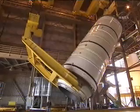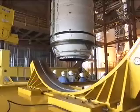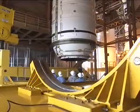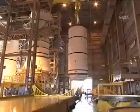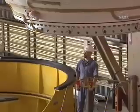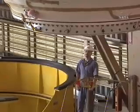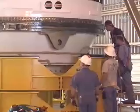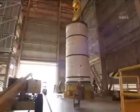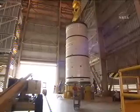The boosters come in laying on their sides, and then we turn them upright in a special facility here in order to begin the stacking process. We start it in this facility, and then we move it over to the Vehicle Assembly Building for the full stacking of the first stage system.